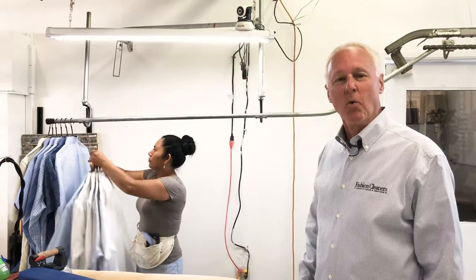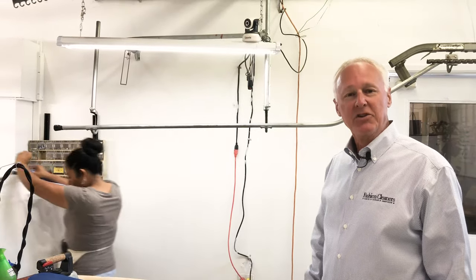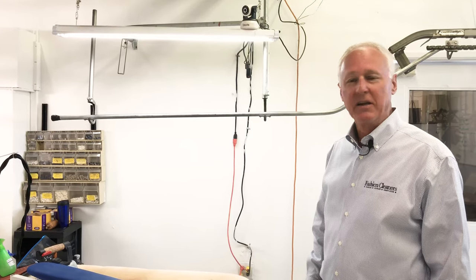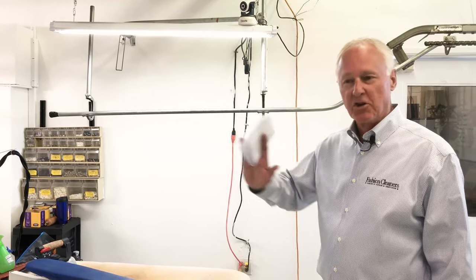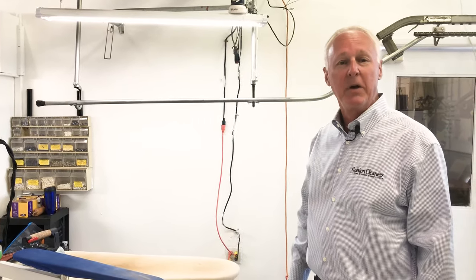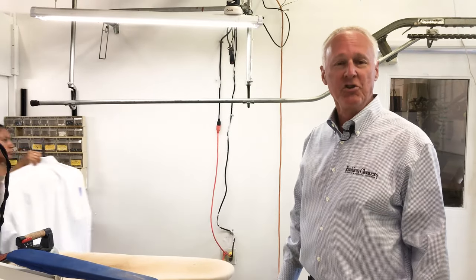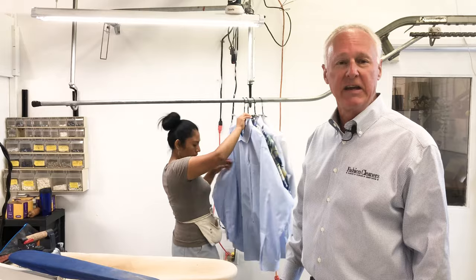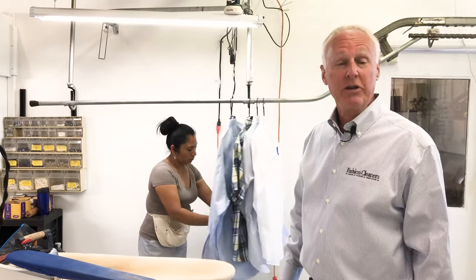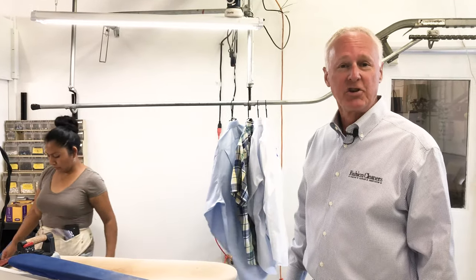Station number six is where we inspect the shirt. We check all the buttons and make sure that everything is the way it's supposed to be. This is the critical part — from this point forward the shirts continue down the process, so this is where we want to take care of any issues and replace any buttons that may be broken or missing. As you know, we do have a shirt button guarantee: if you get a shirt back with a missing, broken, or cracked button, we'll redo that shirt and don't charge, plus two more. That's our shirt button guarantee.